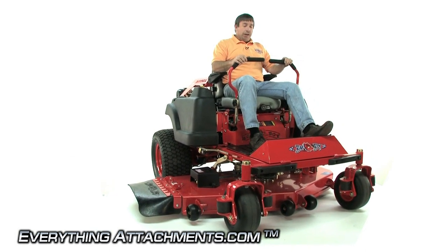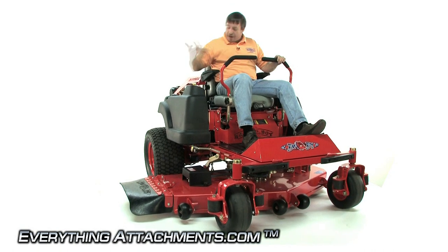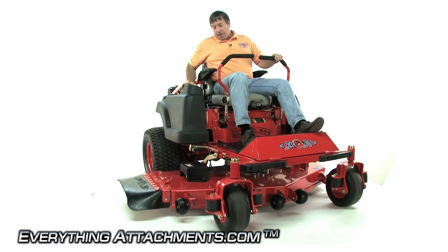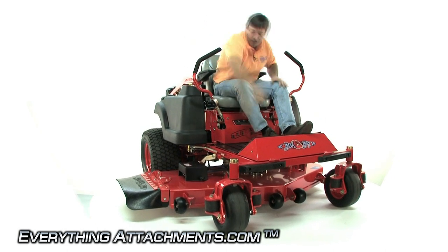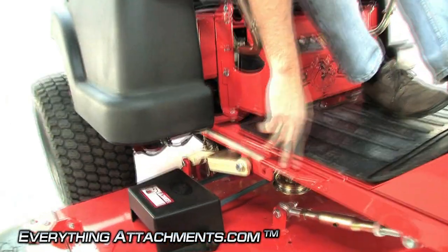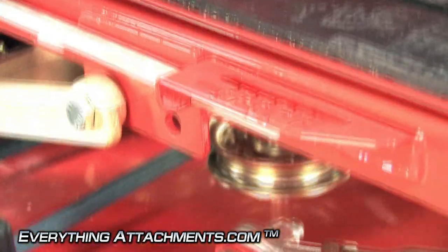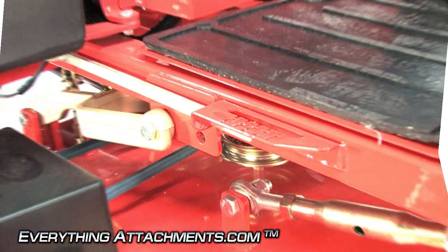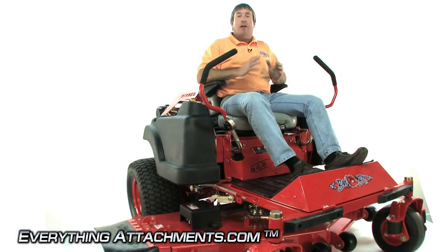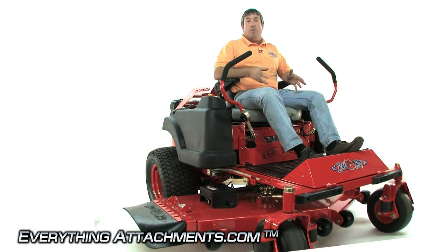Comfort on a mower all day includes not having to use your foot assist all day long to raise and lower your deck or anything manual. Bad Boy uses a completely electric up and down lift. It's easily gauged right here, and you're not going to have to worry about your decal coming off showing where your mower is cutting, because this is all laser cut. It shows it cutting on two and a half inches right now, and you simply use the button to go up or down — that's four inches. All these little things end up at the end of the day making the whole machine comfortable to ride, comfortable to use, and less getting on and off your mower all day.